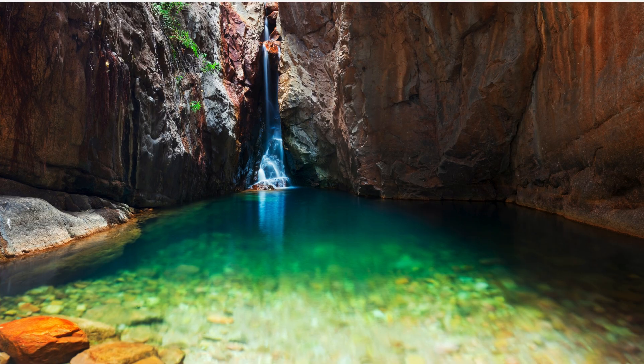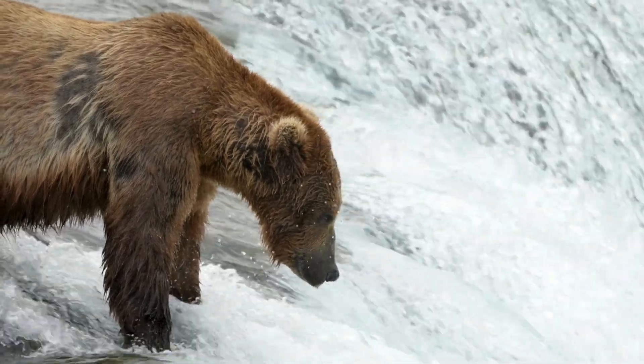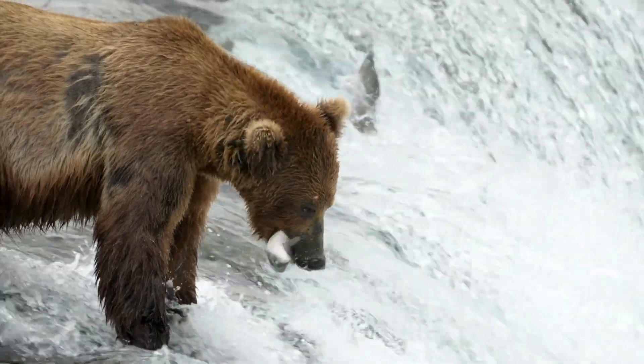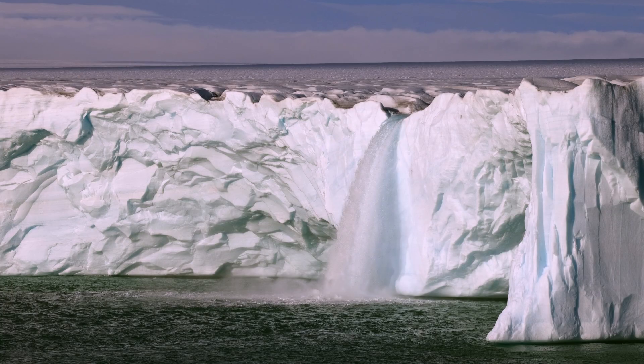Waterfalls create ecosystems. Plunge pools oxygenate water, supporting fish. Salmon migrate up falls, feeding bears and eagles. But when dams block falls, species collapse. Glacier-fed waterfalls are vanishing — Argentina's Santa Cruz River Falls lost 30% of its flow since 1980. Less ice, less water. A death spiral.